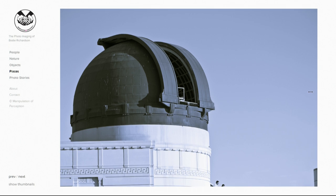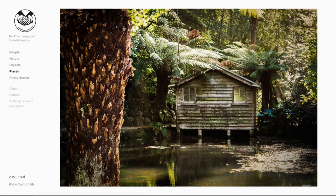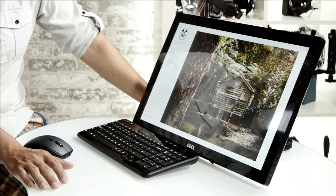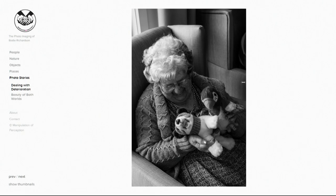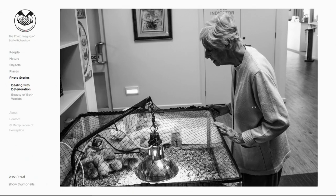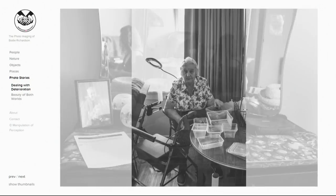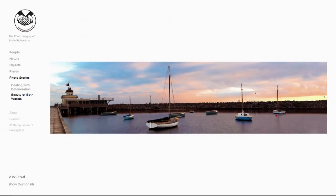Places — some observatory shots, all nice and solid. Then photo stories: 'Dealing with Deterioration' looks like a documentary photography project at a nursing home. The title is dark but the pictures aren't necessarily dark — it's an interesting set, though I question whether the dark name is required. 'Beauty of Both Worlds' is a cool theme going between natural and man-made beauty, keeping a common perspective. I like sets of pictures — it's not something we see all that often, but I'm always excited when I do see it.